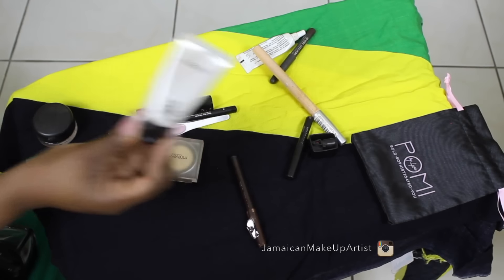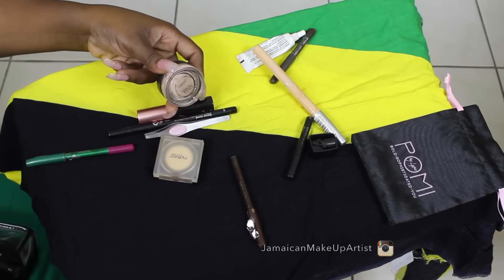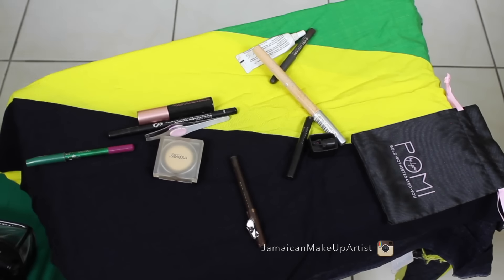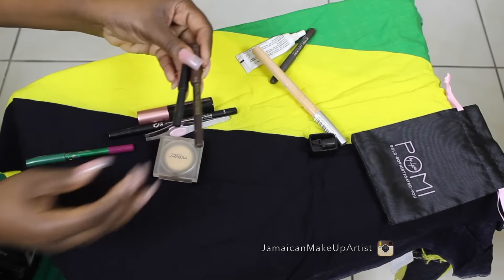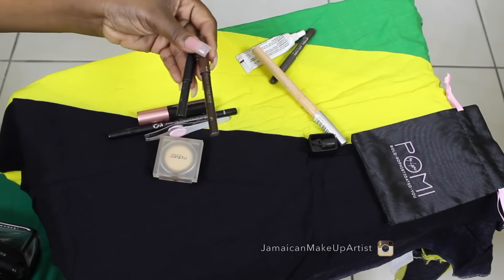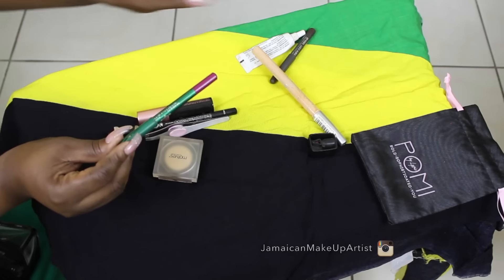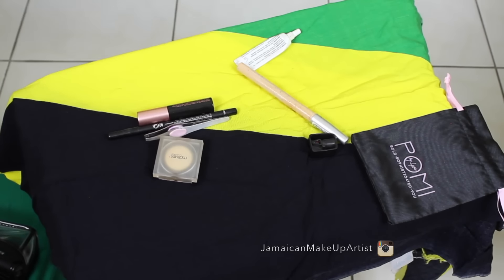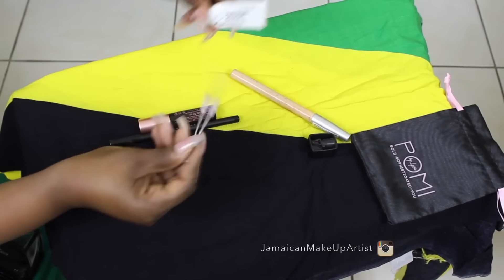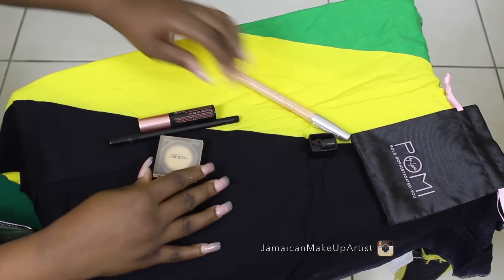I took my Mac Strobe Cream, which I used on the day. Then I took my paint pot in Painterly by Mac, and my two pencils — my brown eyeliner pencil and my black eyeliner pencil. Brown for my brows, black for my waterline, and then a reddish lip pencil to go with the lipstick. And of course my Mac Night Moth.